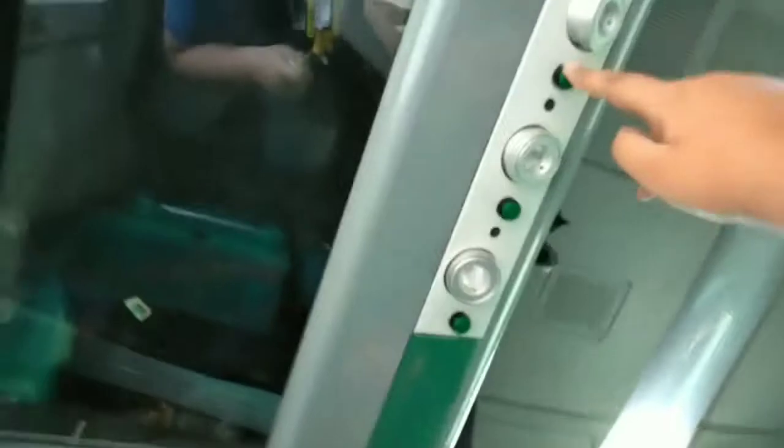Guys, this is the overhead compartment. At the base it has a glass finish so that you can see your baggage. Now these are three lights which are rotatable, and you just have to push this button so that the lights can turn on.